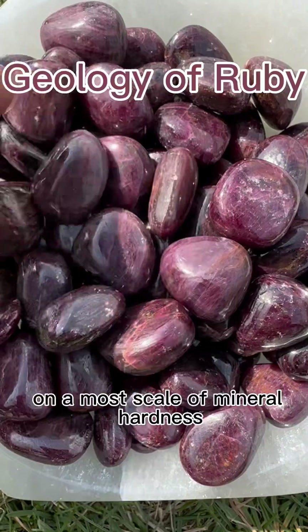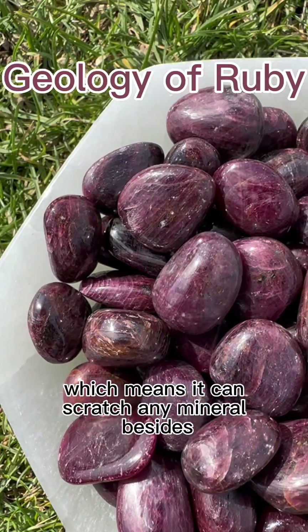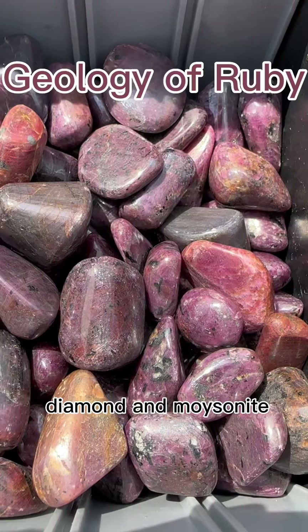On a Mohs scale of mineral hardness, ruby grades at a nine, which means it can scratch any mineral besides diamond and moissanite.